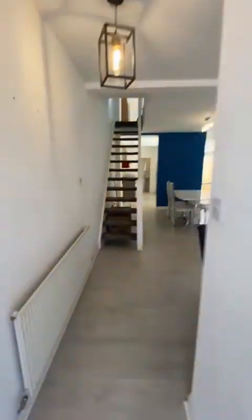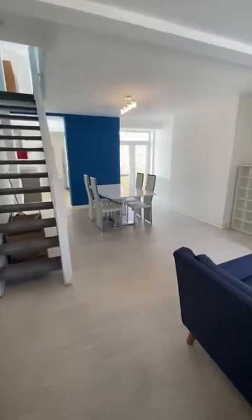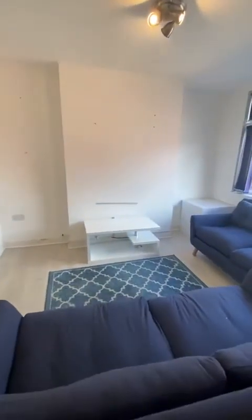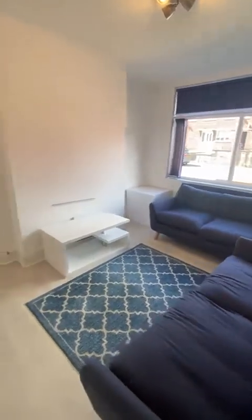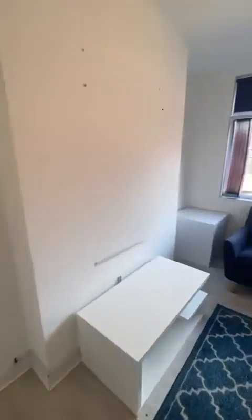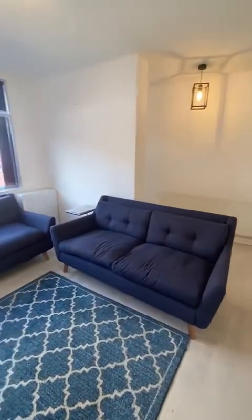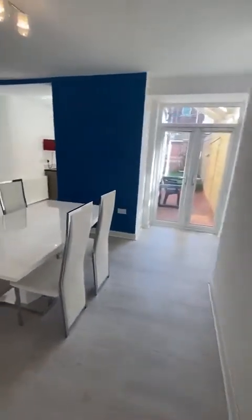As we open up into the property, we go straight into a hall that leads through to a really large open plan area, with the front room being the living room, which is a nice modern space. And then through to the dining area, separated by an archway.